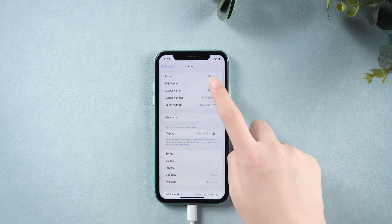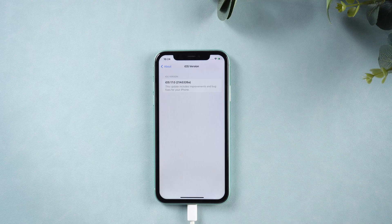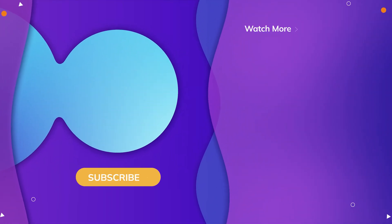So easy, right? That's all for today's video. Thanks for watching, have a nice day, see you!